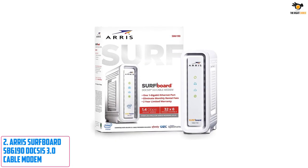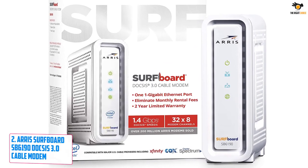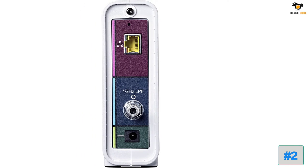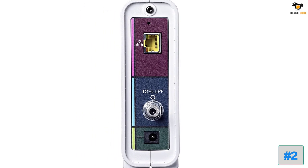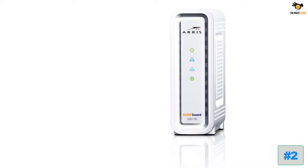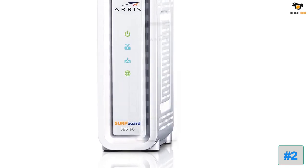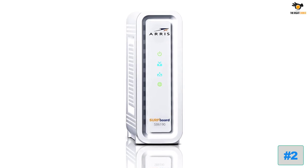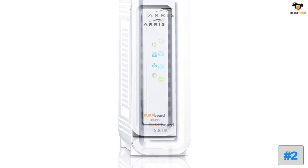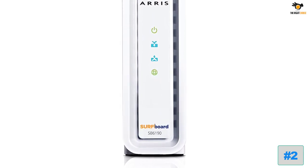Number 2: ARRIS Surfboard SB6190 DOCSIS 3.0 Cable Modem. This is another listing from ARRIS — an affordable alternative to the earlier model. The SB6190 offers a maximum speed rating of 1.4 gigabits per second, with 32 downstream and 8 upstream channels for stability and performance. It uses the slightly older DOCSIS 3.0 version instead of 3.1. ARRIS still offers a 2-year warranty for your peace of mind.